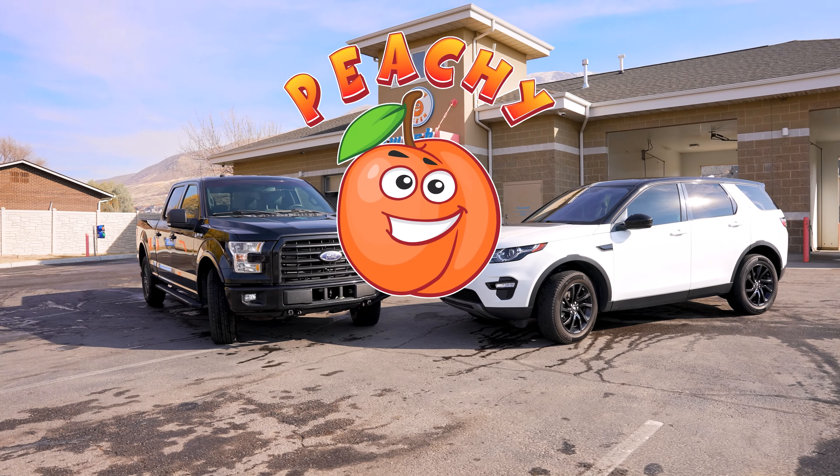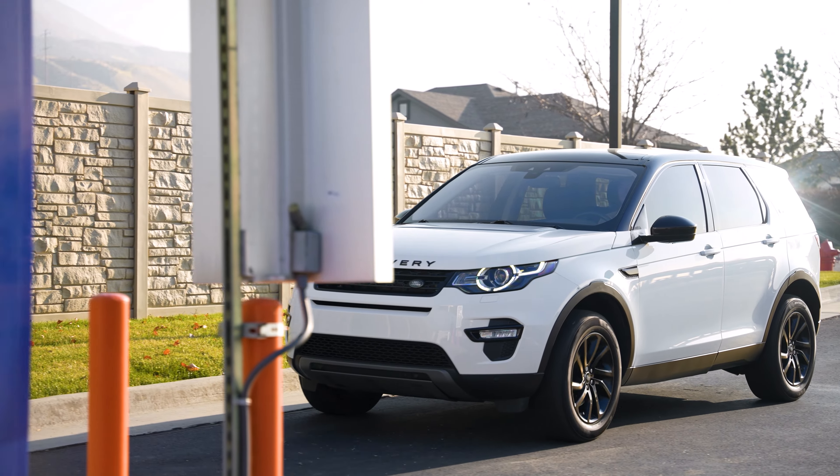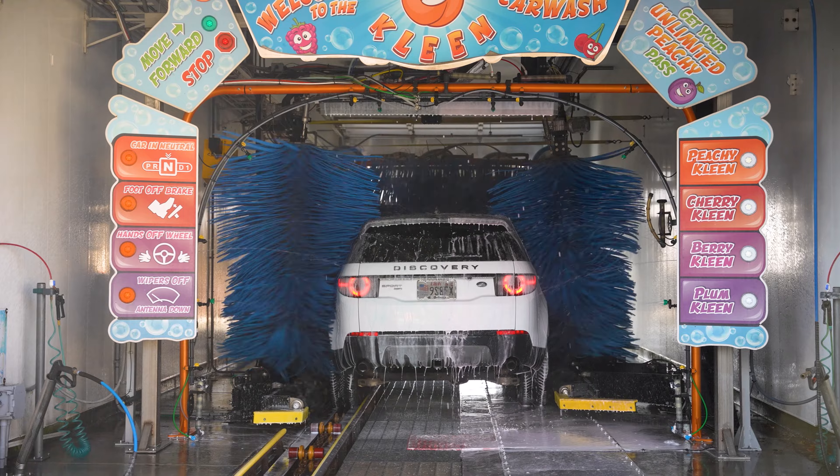Hi there, this is Trent Richards at the Peachy Clean Car Wash. I want to share a quick washing tip for you. There are many people that are hesitant when they come to a car wash to go through an express tunnel because of the brushes that may come in contact with the vehicle.